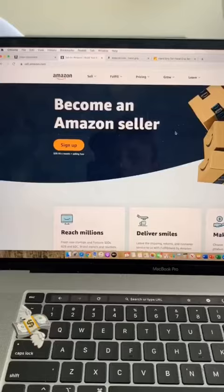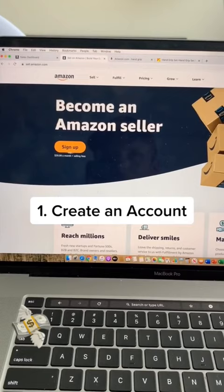Here's how to sell on Amazon in 60 seconds. You first need to become an Amazon seller, so you sign up at sell.amazon.com.